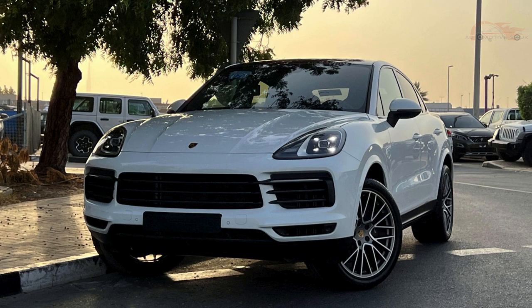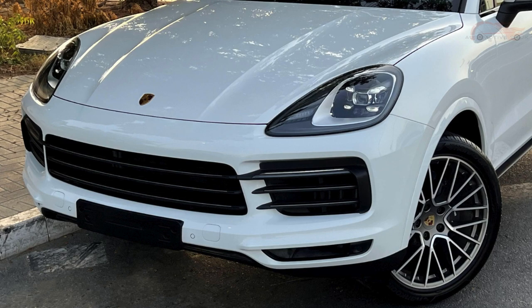Introducing the Porsche 2023 Cayenne Coupe Platinum Edition — a true masterpiece that combines power, elegance, and exclusivity.